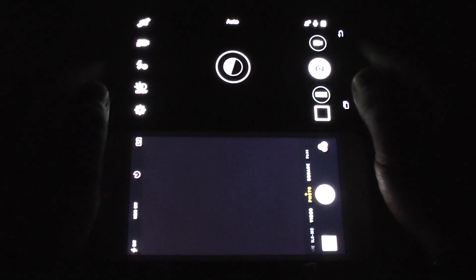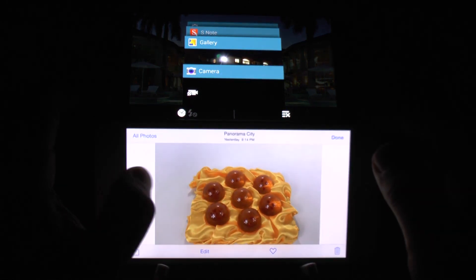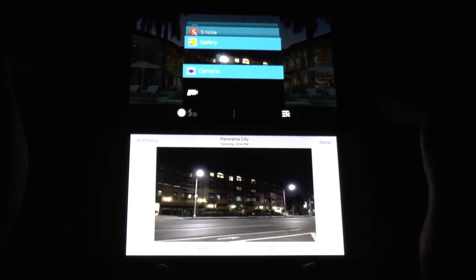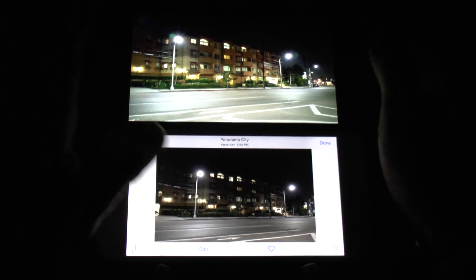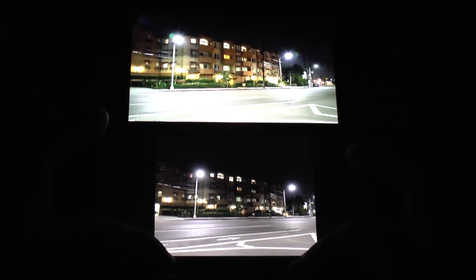But how do they actually pan out when taking photos? Let's take a look and see how they did, starting with the night photo. We want to start with a night photo from afar and see which one did a better job.